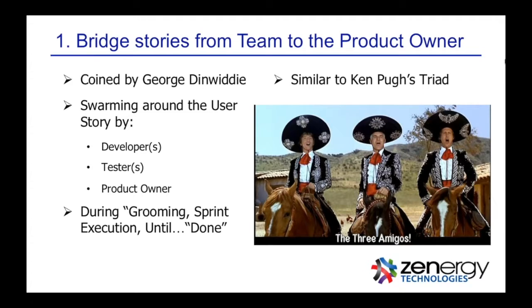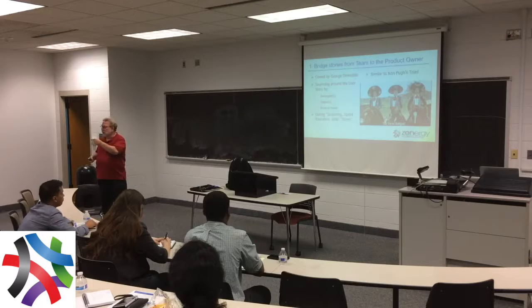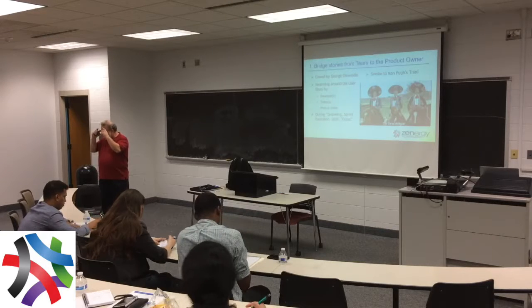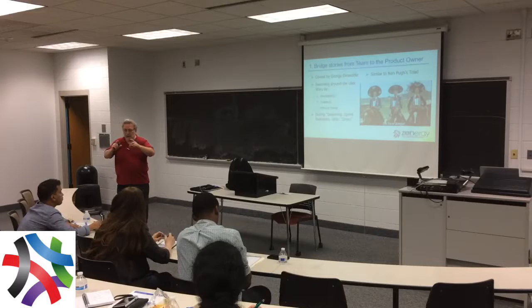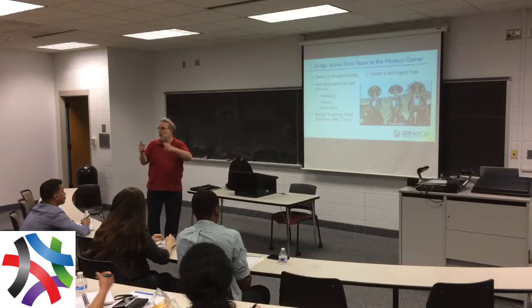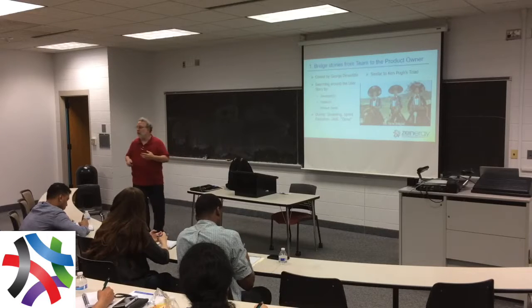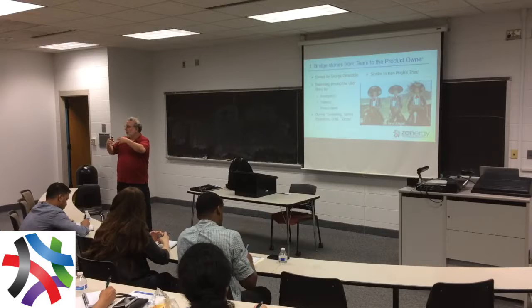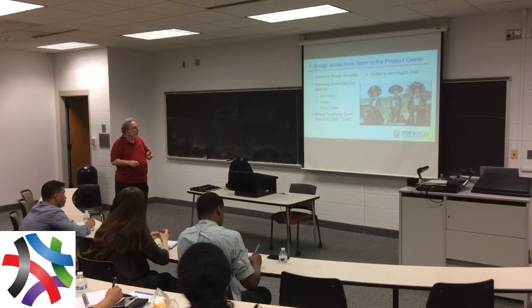Part of bridging is the notion of the three amigos. Three amigos means you want three perspectives hovering around a story as it goes from concept to sign-off. The perspectives are developer, tester, and product owner — looking at a story from those different personas during grooming, sprint execution, until done. It's a way of swarming. Some teams have three amigos meetings as part of their grooming — they align three amigos per story and want it to be natural, not always the same people. It can rotate around the team, and you can have multiple amigos.